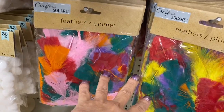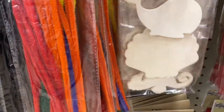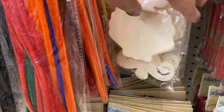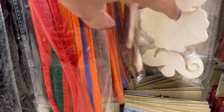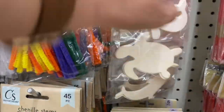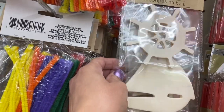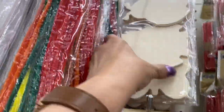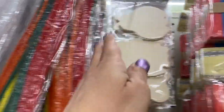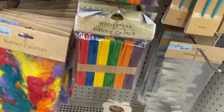Here are the multi-color feathers, and these wood cutouts: the whale, the shell, and the seahorse. Then the mermaid, the turtle, the boat, the anchor, the owl, and the ladybug. Here are the multi-color popsicle sticks, all the way down.